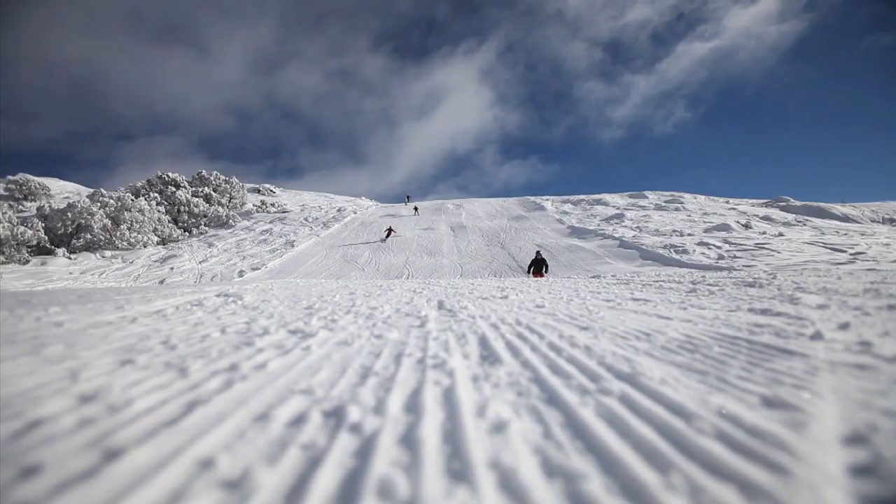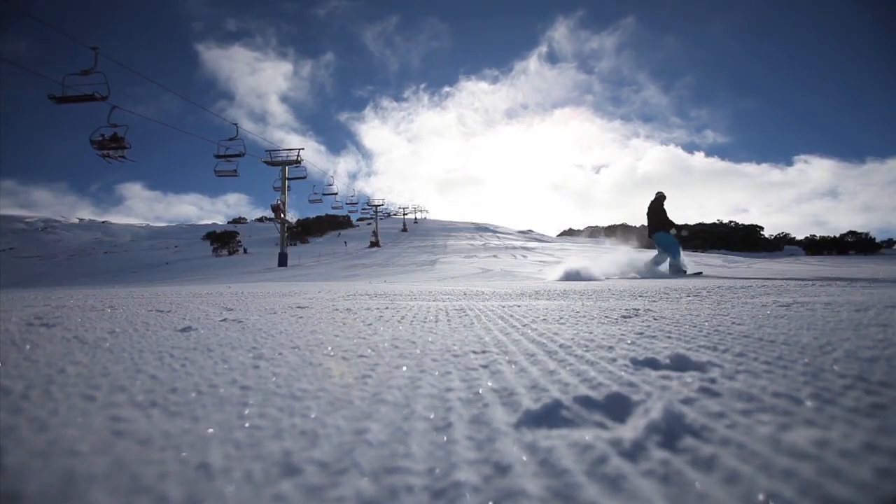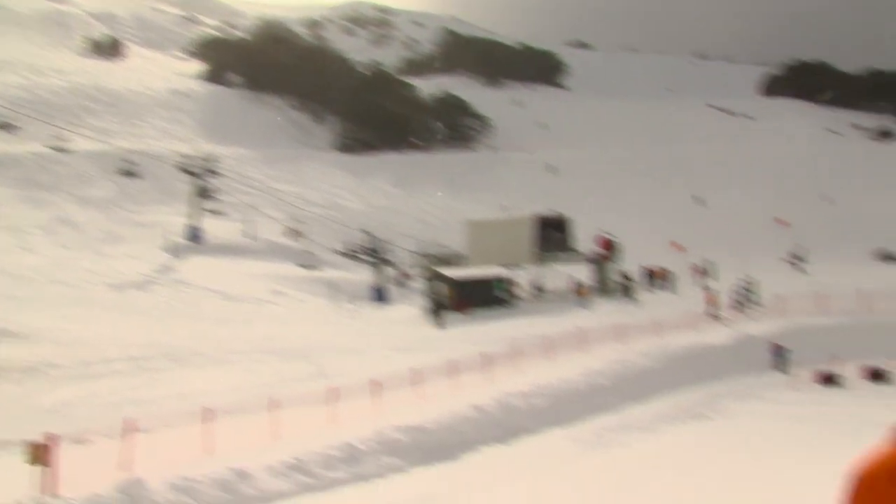Falls Creek is really lucky. Because we've got abundant snowmaking, you can pretty much ski here all season — from June right through to September. If the conditions are right, which they tend to be, we can make snow.